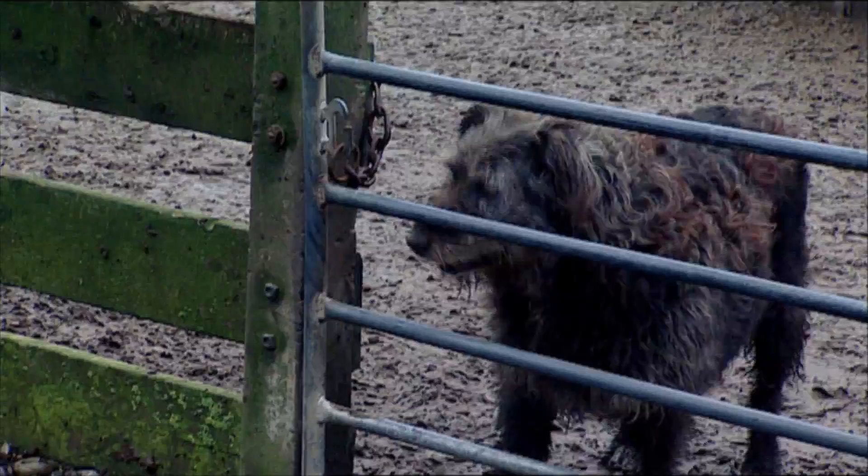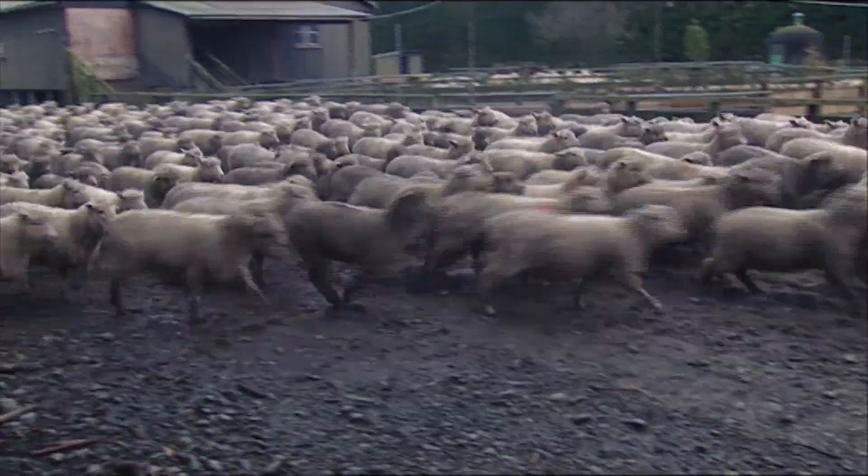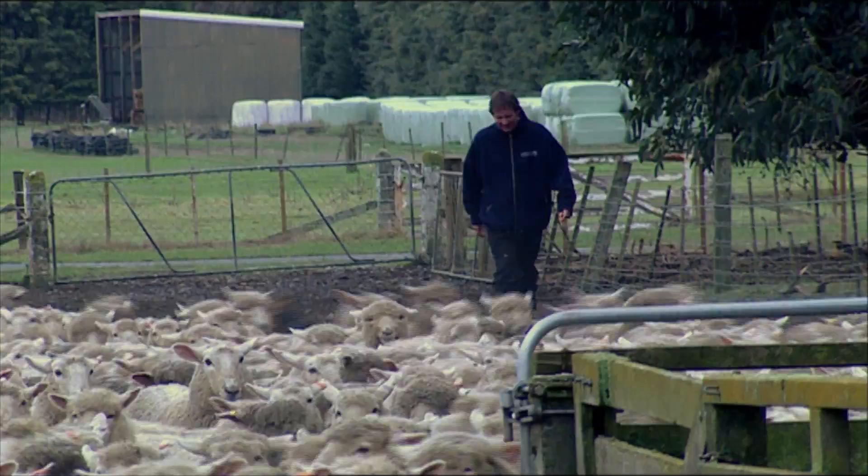Colour is certainly an interesting trait and one that we're working on, as is the lustre — the actual brightness of the wool. We're also trying to control the staple strength, so the actual intrinsic strength of the fibre.